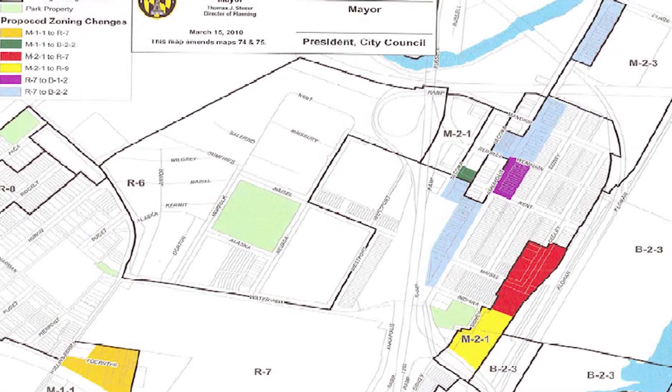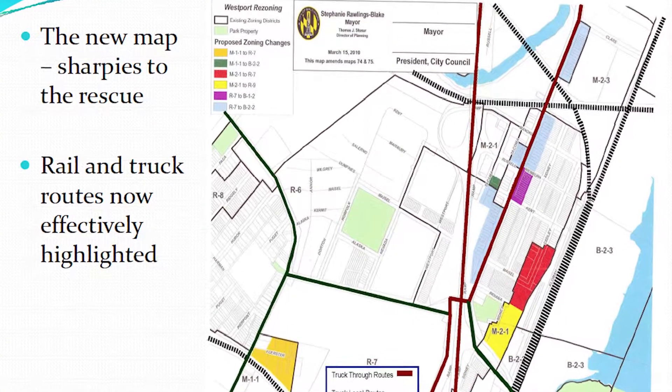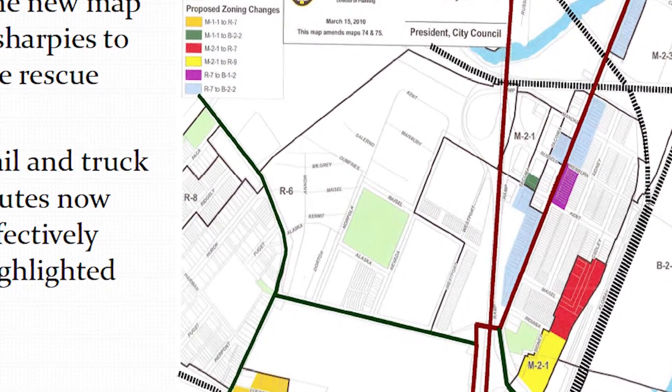As you can see from this example here, we have a before and an after map in which a zoning application was coming in to rezone an area in an old industrial core. As you can see on the map, the infrastructure isn't necessarily highlighted, and when you see the second map, the rail lines and the major truck routes were being highlighted within it.